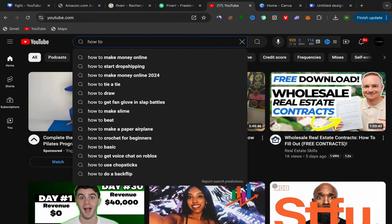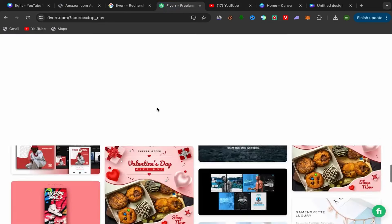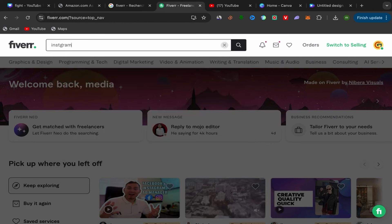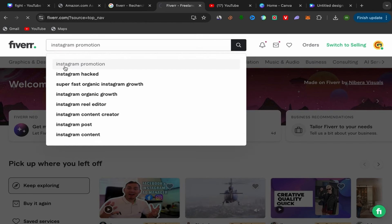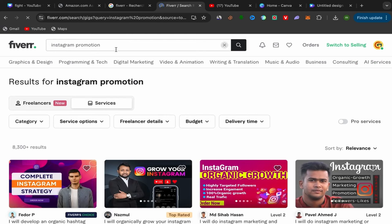For example, just ask a question like 'how to grow.' Here, people are searching for 'how to grow Instagram account,' 'how to grow Instagram followers,' 'how to grow TikTok account.' Let's take the topic 'how to grow Instagram account.' We'll go back to Fiverr and search for 'Instagram promotion.' Those people searching for how to grow Instagram are interested to buy a service to grow their account, so choose services related to what people are searching for on YouTube.